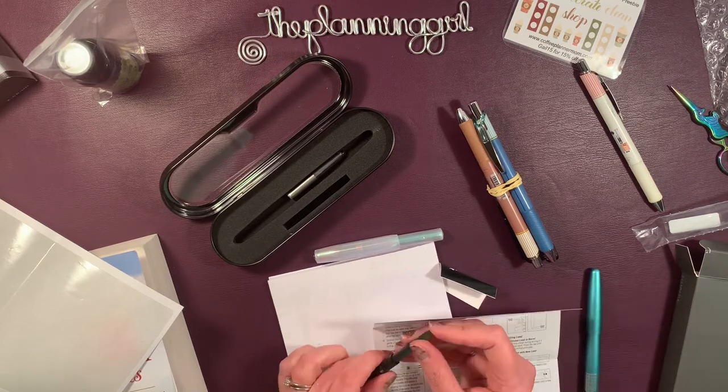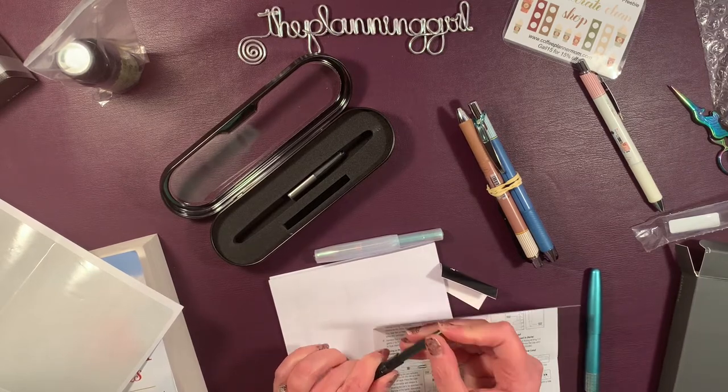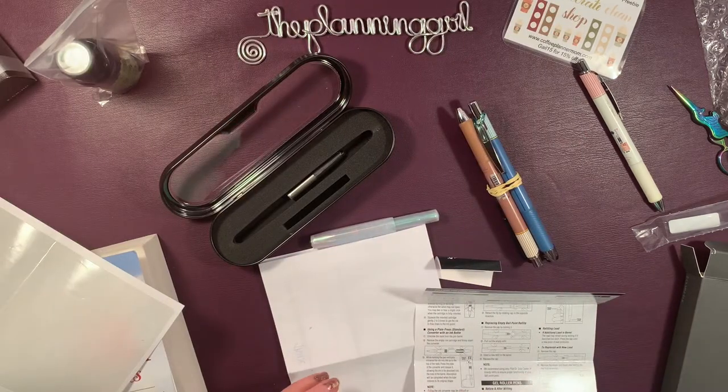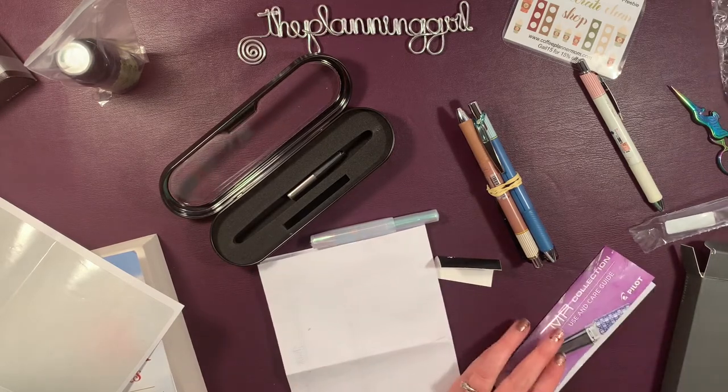I don't like putting in the cartridge because I feel like I'm afraid I'm gonna blow it all over myself. I'm gonna let it be tipped down for a moment just to see if that helps.